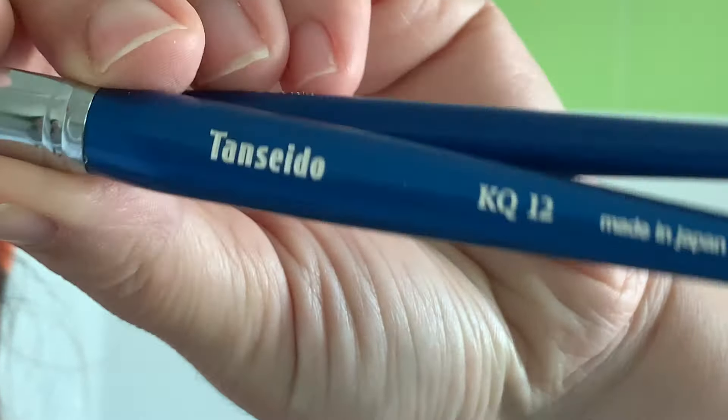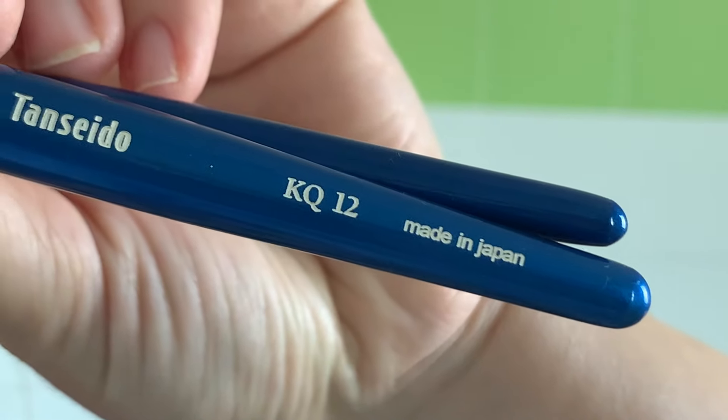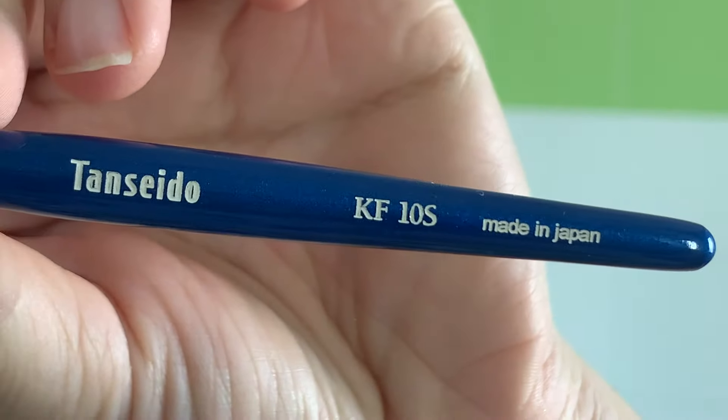Later on, after the application, I will discuss all the products in more detail. I picked two very expensive Kolinsky brushes by Tenseido. This is KQ12 and this is KF Tennis.